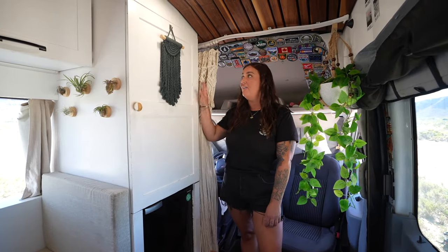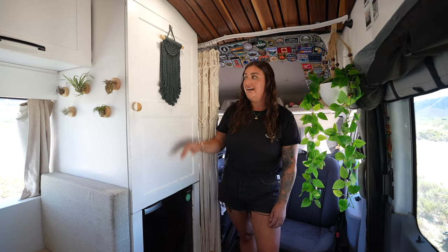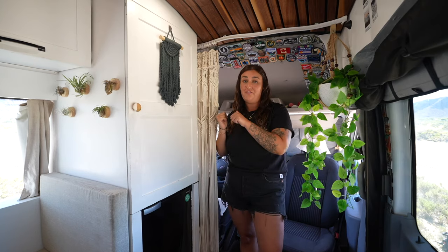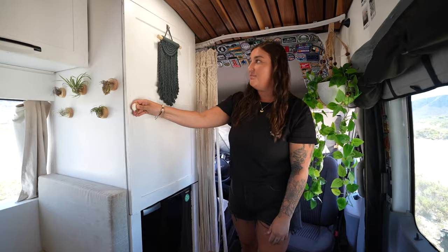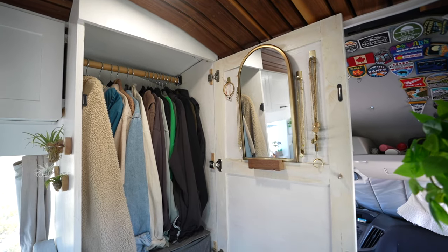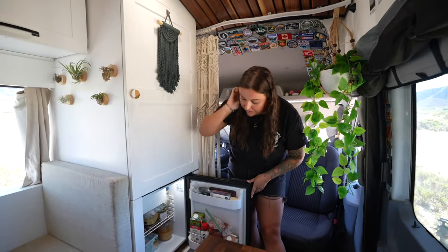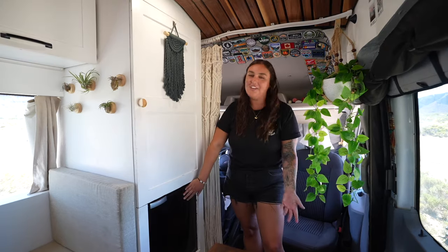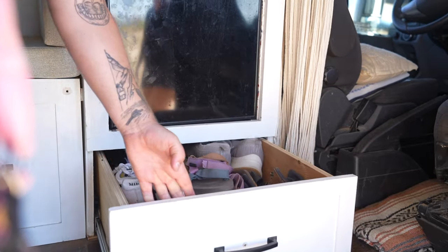Just behind the driver's seat we have our hanging closet and our fridge. It's really important for us to have this tall storage space in the front of the van so we can keep the kitchen and the bed area as open as possible. Here we store all of our jackets, we have a mirror and all my jewelry. Below is our mini fridge — it has a little freezer as well so we always have ice, and it's been a perfect size for us, about a week's worth of storage. All the way down below we have our shoe storage.